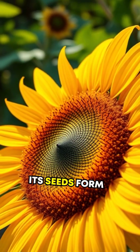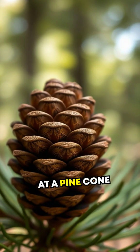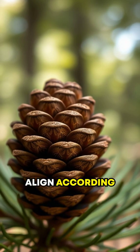Take a sunflower. Its seeds form spirals that adhere perfectly to Fibonacci numbers. Or look at a pine cone, where its scales align according to this sequence.